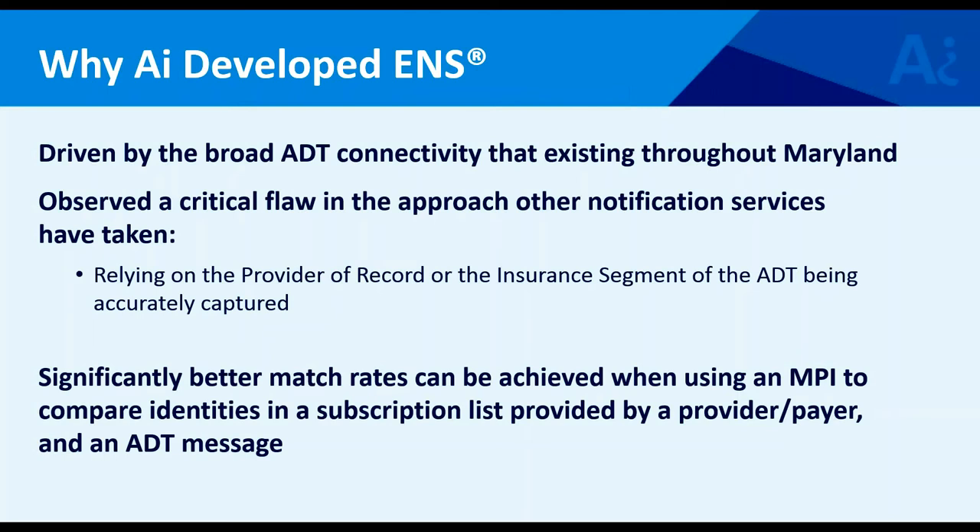That had some fundamental flaws, primarily based on that workflow — that attribution process — essentially the patient attributing themselves to a provider at the point of registration. The way the notification would route to the right place was premised on the patient having and accurately communicating who their doctor is to the registrar, who then had that doctor in a local provider directory at the hospital, with some communication pathway to actually notify them.